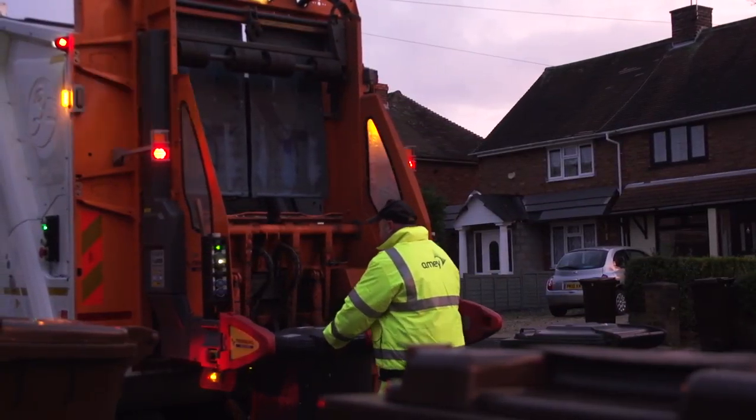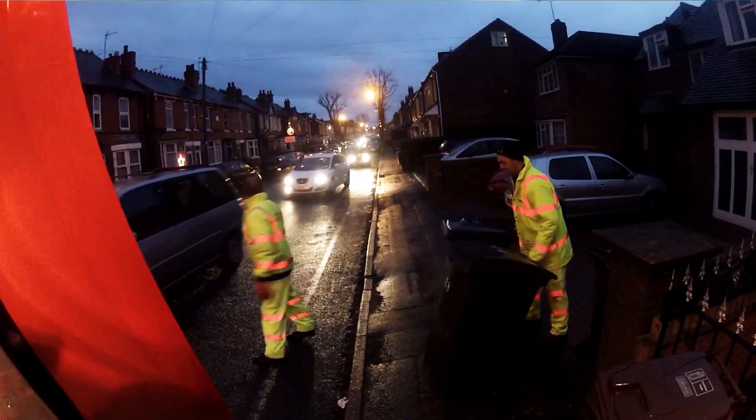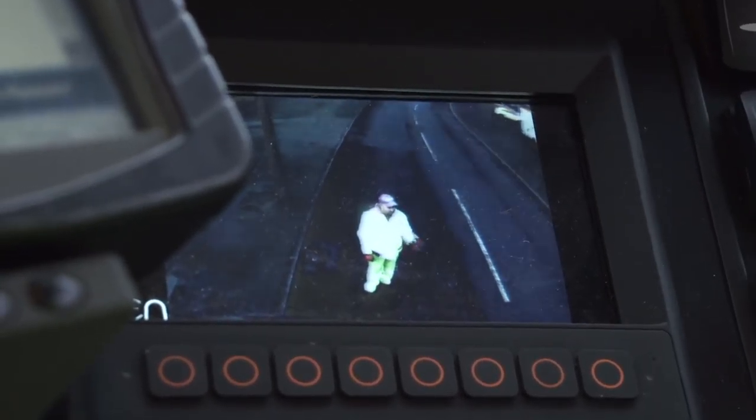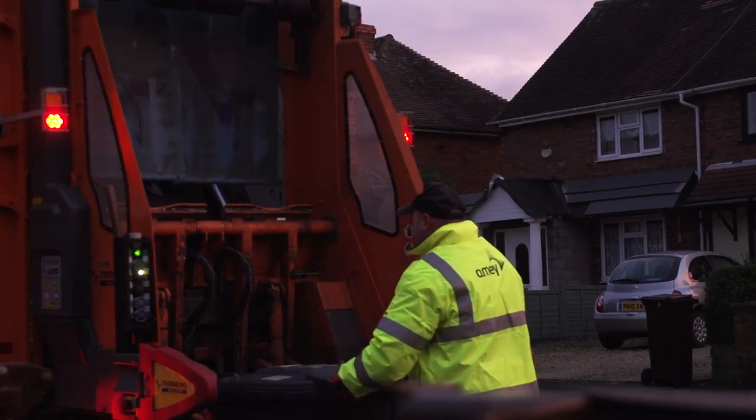It's important to have high visibility clothing because a big percentage of the loaders' day you're working on the road. So you want your driver to see you, make sure you're okay, and you want other road users to see you.